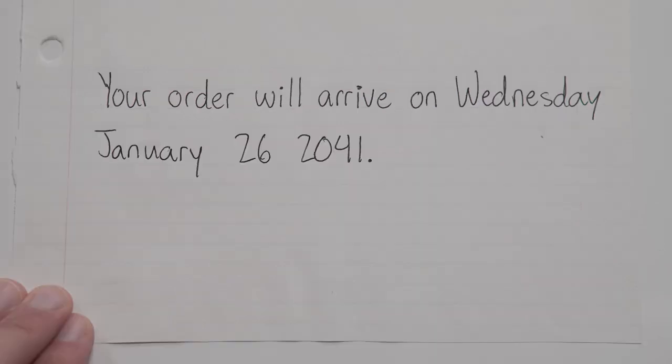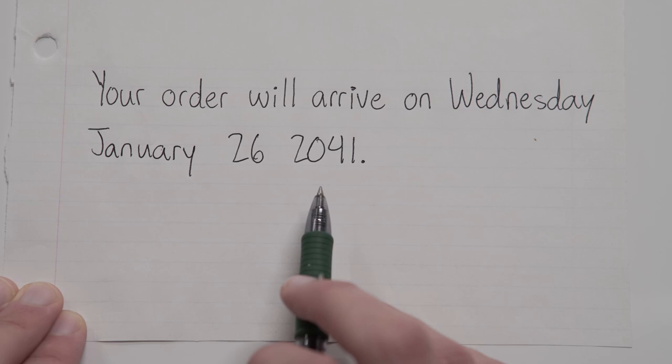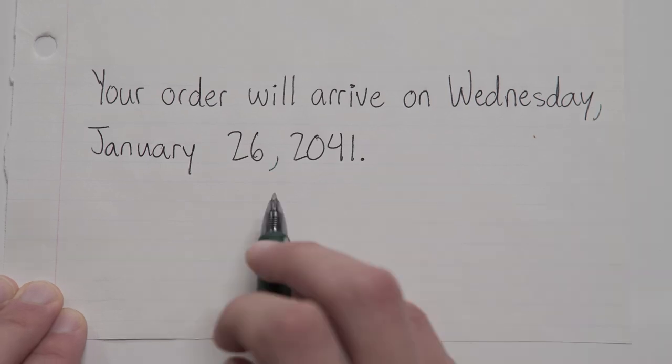Last one. Your order will arrive on Wednesday, January 26th, 2041. Okay, so I see a day of the week, a specific day of the month, and a year. So all we need to do is separate each individual part away from each other, and we do that with commas here and here.